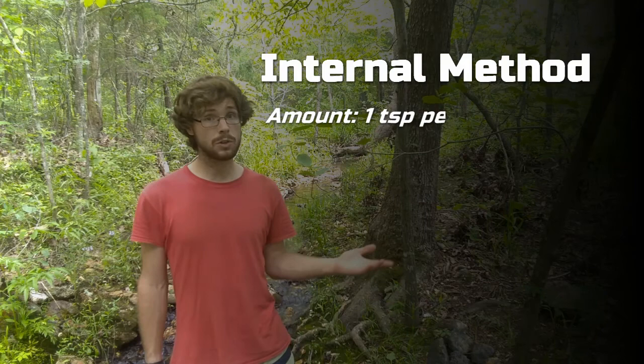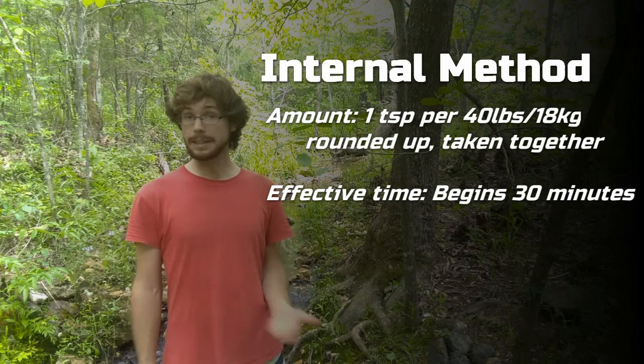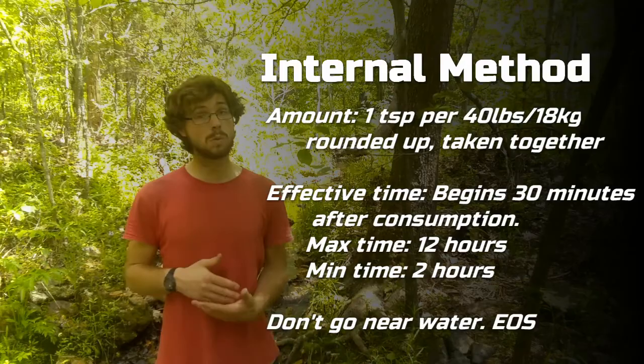So let's recap. The amount you consume is one teaspoon per 40 pounds or 18 kilograms, rounded up, taken all at once. The effective time as a repellent starts about 30 minutes after consumption and lasts a minimum of two hours and a maximum of 12 hours. And finally, stay away from activities involving water, as this will wash off the repellent, leaving you defenseless against the bugs.